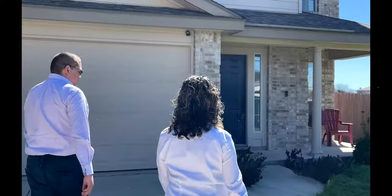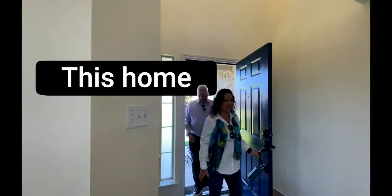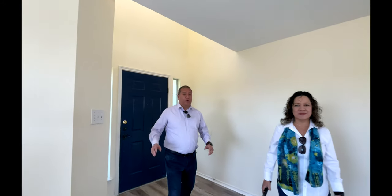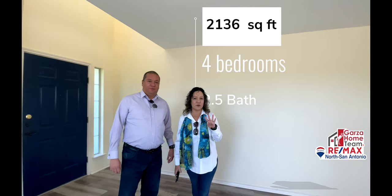Hello San Antonio, this is Jesse and Rosa with Remax San Antonio, and we want to welcome you to 9802 Spring Beauty. Let's check it out. This amazing home was built by Continental in 2004, and offers 2,136 square feet with four bedrooms and two and a half baths. Let's show you more.